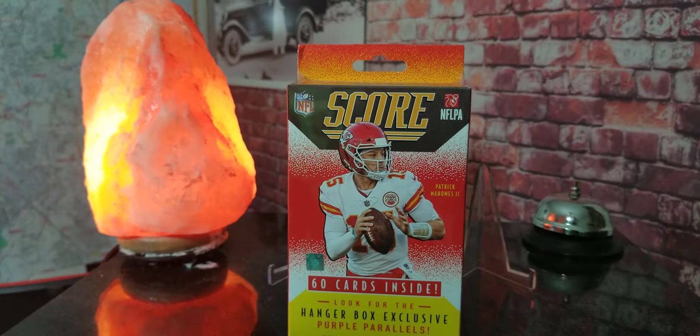I picked this box up from a buddy of mine that goes around and buys them up for local collectors and doesn't charge us any profit, because he's out looking for his collection too. I like to do the same thing with my buddies — if I get them for retail, I sell them for retail. Right off the get-go we can see we got T. Higgins right there on the front. I'll go ahead and open this up and see if we can get something cool, maybe some rookies.